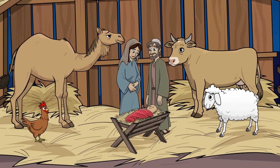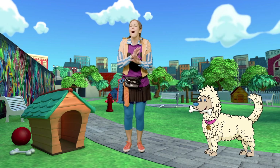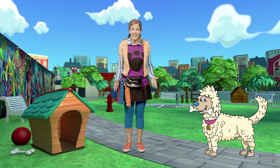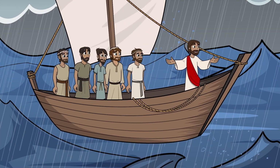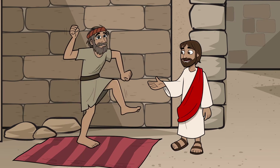Then it happened — Jesus was born! Let's look for baby Jesus. I spy with my little eye Jesus! Mary wrapped baby Jesus and laid him in a manger. Now Jesus didn't just stay a baby — he grew up and did amazing things only he can do.